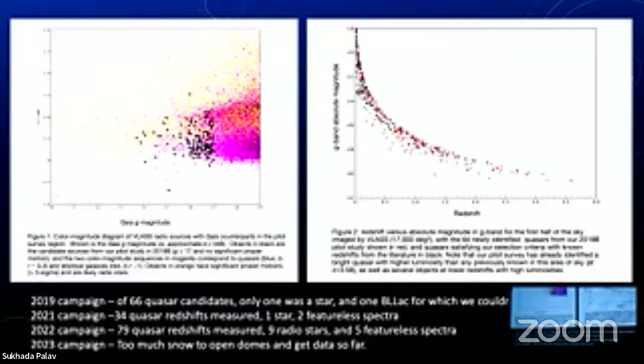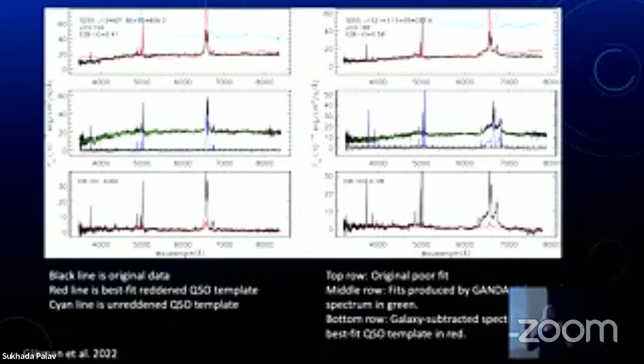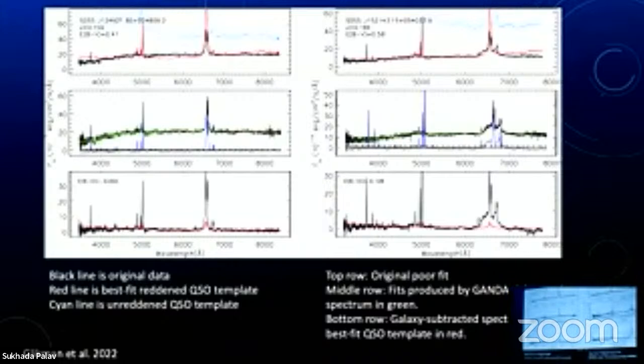The black dots are new quasars. The upper magenta dots tend to be elliptical galaxies hosting quasar cores; the bottom magenta blob tends to be spiral-type galaxies. If you look at the redshift and how bright they are, the red dots are newly discovered quasars. This is only 2019 data — I haven't updated these plots to include more recent data. This year I've lost all my telescope time due to snow; it's been very frustrating. This year was the snowiest winter on Mount Hamilton I've ever experienced, which has really hampered our data collection. We now have to figure out which ones are reddened quasars due to dust in their own galaxy or from somewhere else.